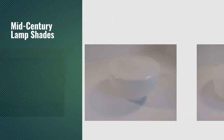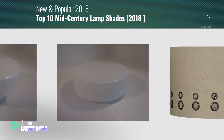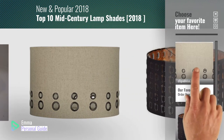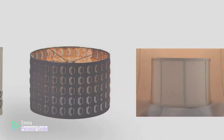If you're looking for mid-century lampshades, this video is for you. My name is Emma, your personal guide, welcome to our channel. At any time you can click this circle in the corner and get more info and real-time deals on your favorite products. Ready? Let's start.